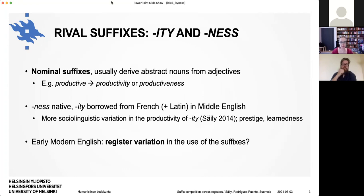Our interest here are the rival suffixes -ity and -ness, which are nominal suffixes that usually derive abstract nouns from adjectives, but also from some other parts of speech. For example, if you have an adjective like 'productive' you can add -ity to form 'productivity', or you can add -ness to form 'productiveness'. -Ness is the native one out of the pair, and -ity was borrowed from French in Middle English, also reinforced through Latin. I found in previous research that there is more sociolinguistic variation in the productivity of -ity because it's a more prestigious suffix with connotations of learnedness. So we're interested in whether there is register variation in the use of these suffixes in early modern English.